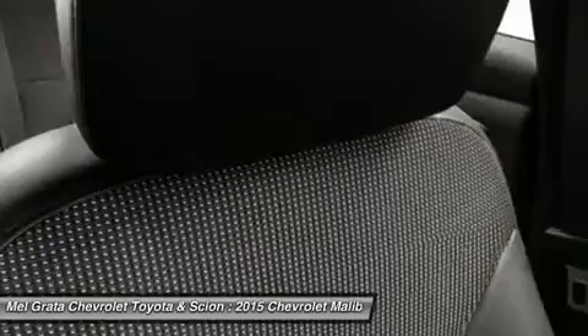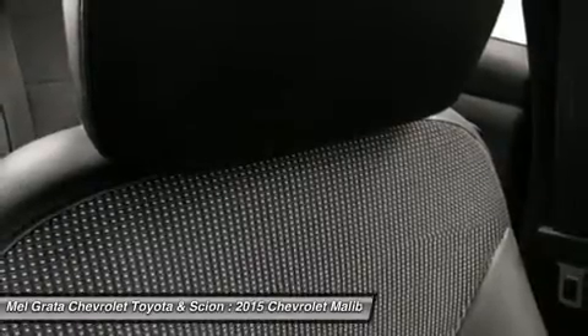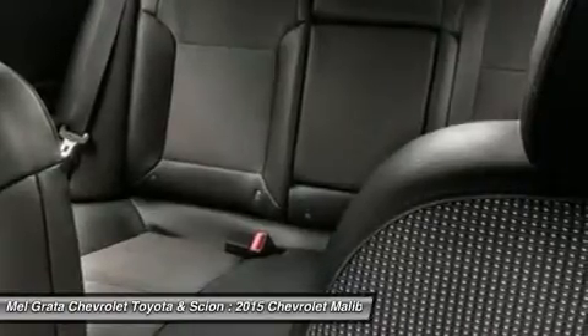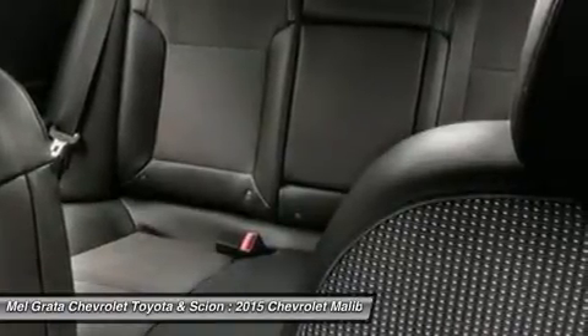Available Chevrolet MyLink allows you to customize the system to best fit your needs. Make phone calls, select radio stations, choose music from your mobile device and more through voice command, touch screen, center stack buttons, and steering wheel mounted controls.